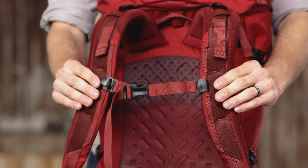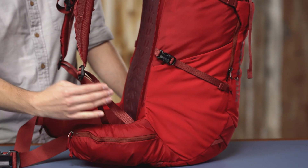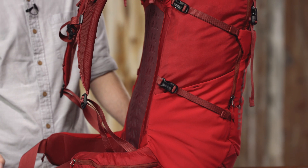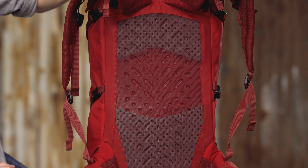Shoulder straps are padded with perforated foam and equipped with load lifters and a sternum strap to tune the fit. The waist belt is amply padded for comfort and works together with the shoulder harness to keep the load comfortably centered and close to your back.